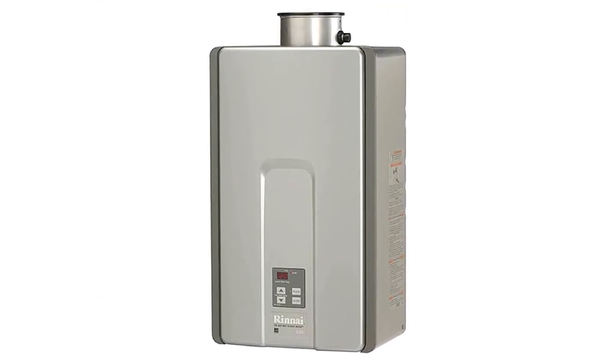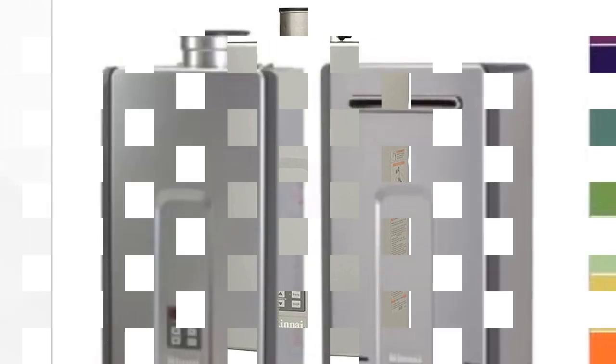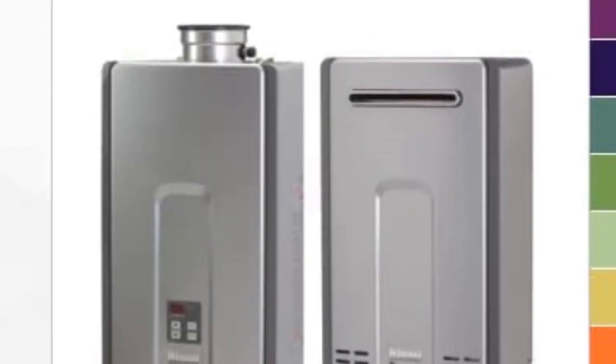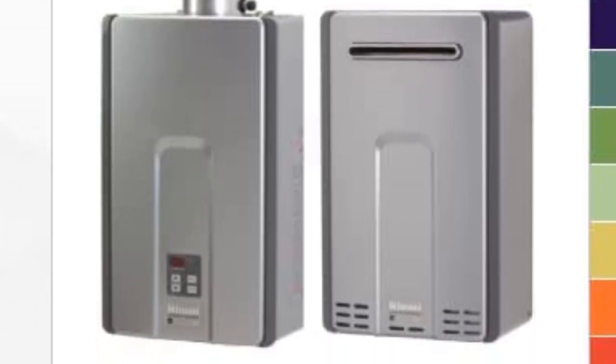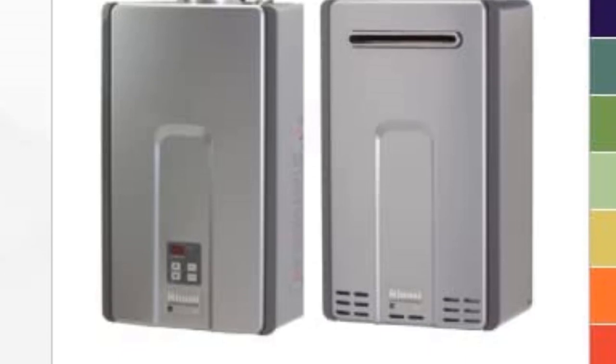This non-condensing tankless hot water heater is only the size of a small suitcase and fits in a wide variety of spaces, but provides up to 9.8 GPM, supporting 6 fixtures at once. Say goodbye to cold winters.